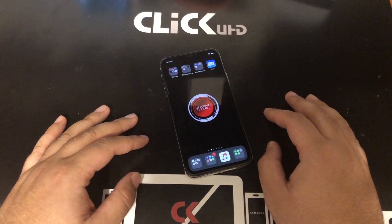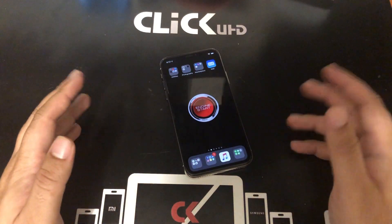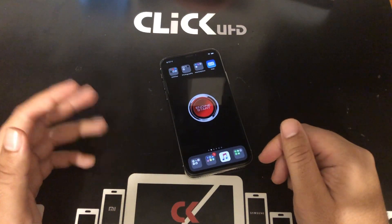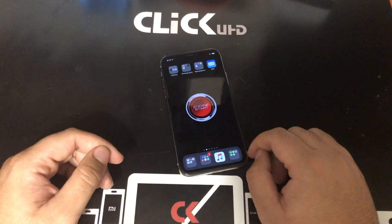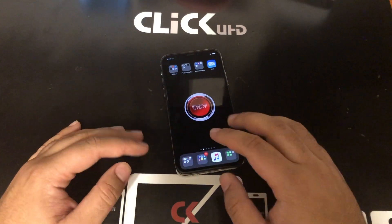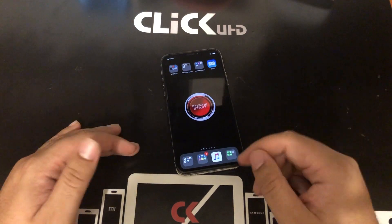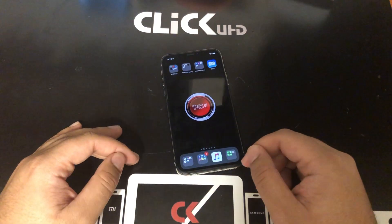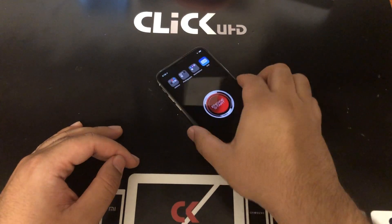iOS in general — Apple, you've got to change it up. iOS 12 is essentially the same as iOS 7. Really nothing has changed; it all looks and runs the same. You need a full revamp. Give us dark mode on the iPhone 10 — that would be awesome.